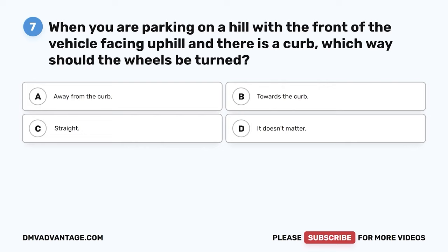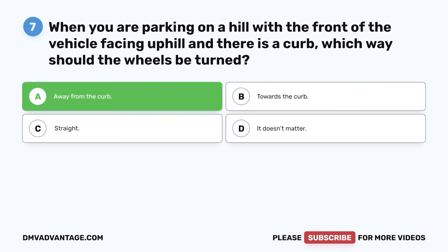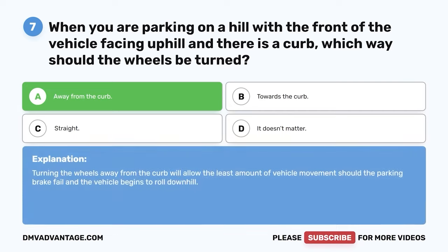Question seven: When you are parking on a hill with the front of the vehicle facing uphill and there is a curb, which way should the wheels be turned? A: Away from the curb. B: Towards the curb. C: Straight. D: It doesn't matter. The correct answer is A, away from the curb. Turning the wheels away from the curb will allow the least amount of vehicle movement should the parking brake fail and the vehicle begins to roll downhill.